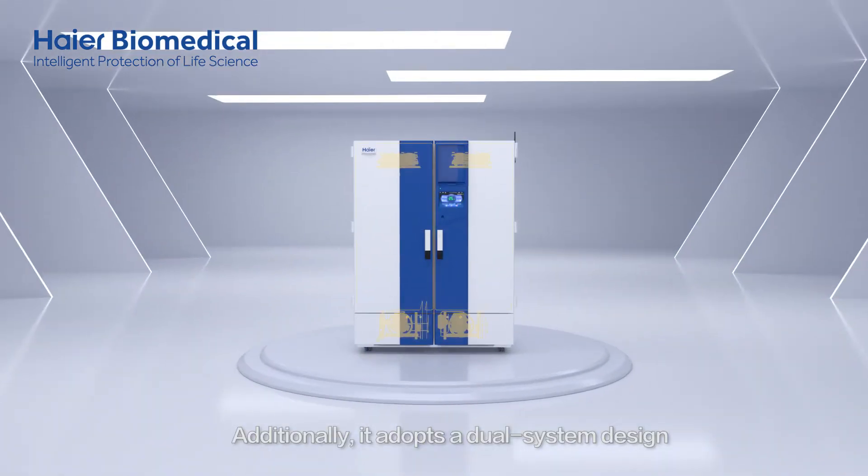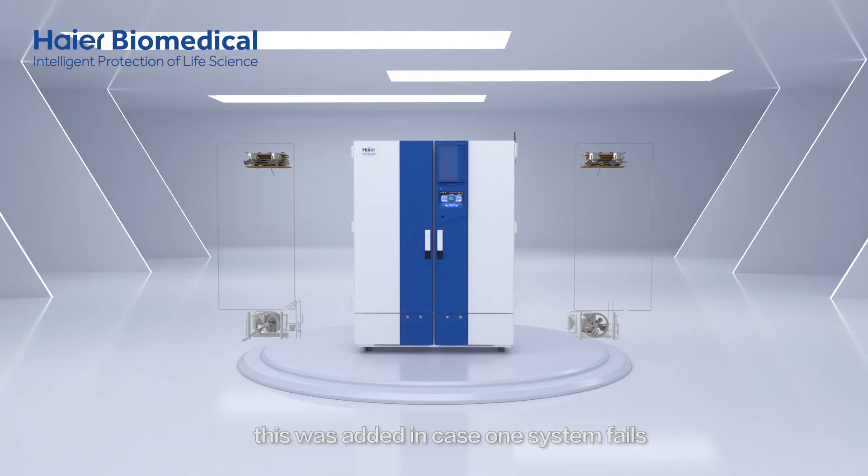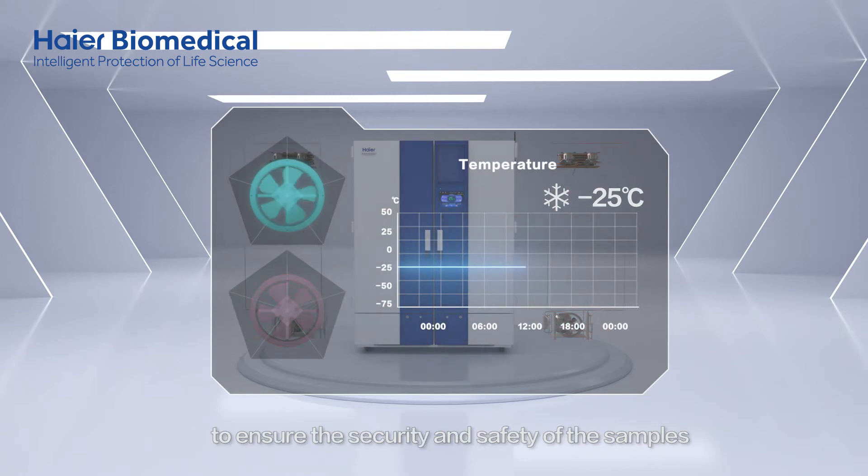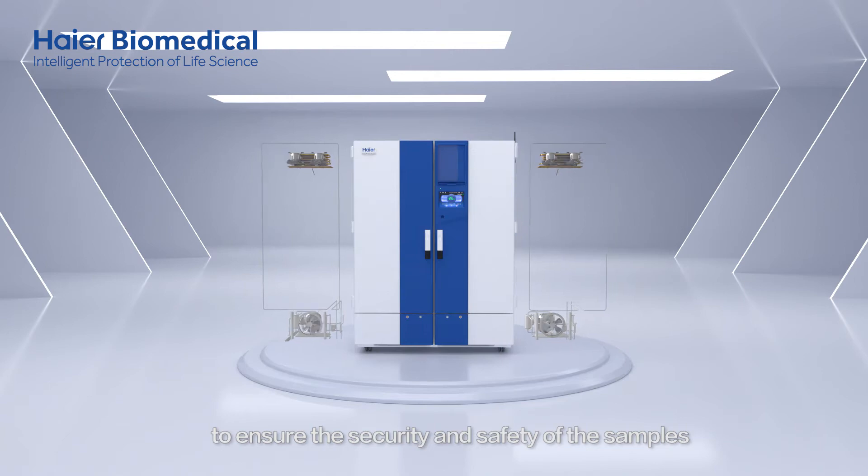Additionally, it adopts a dual-system design. This was added in case one system fails — the other system can still maintain the temperature at minus 25 degrees Celsius to ensure the security and safety of the samples.